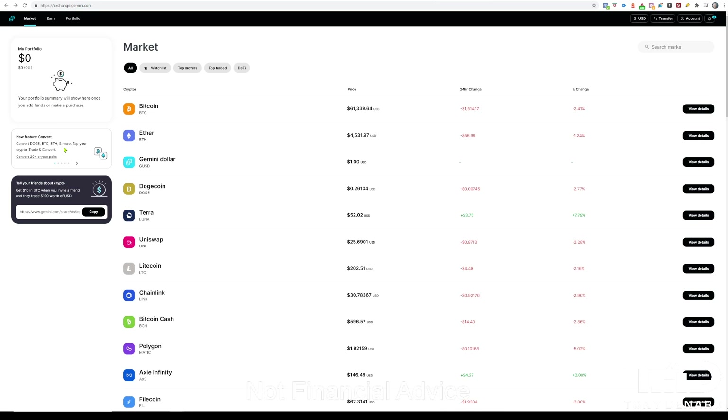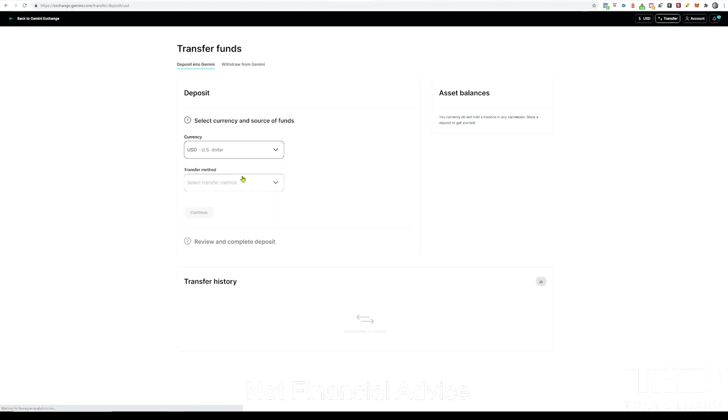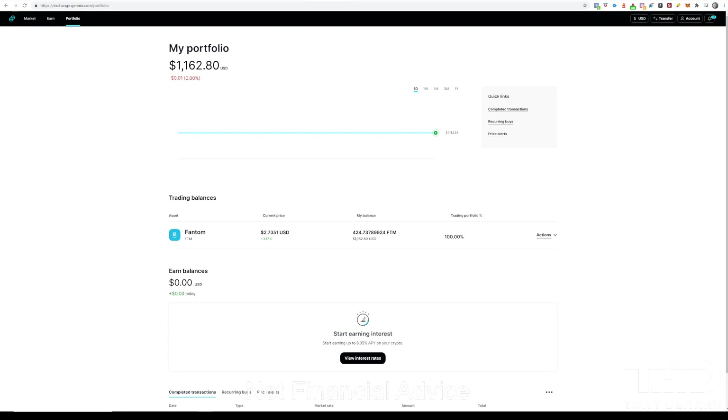From there, you'll need to verify your email address with the link that they sent you and link a bank account. When you're ready to transfer funds into your Gemini account, there is a Transfer button up in the top right-hand corner of the screen. It's an easy enough process to follow if you are transferring funds in from a bank account — just select the currency and the transfer method. If you want to transfer funds from another wallet, you can select a currency like Ethereum and it will walk you through the steps to transfer from your existing wallet.